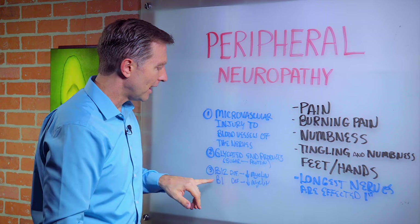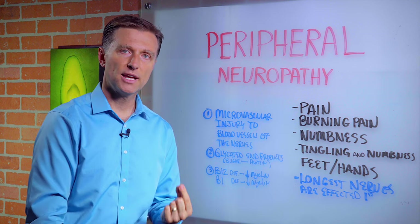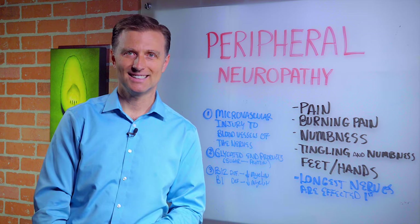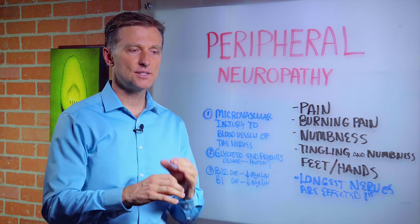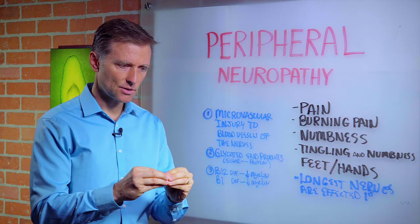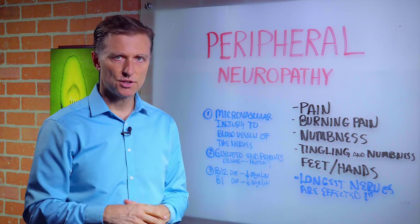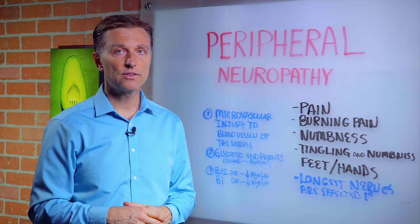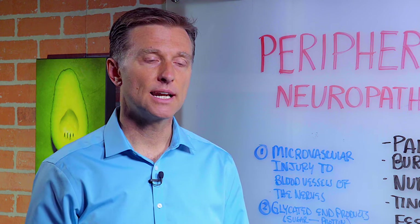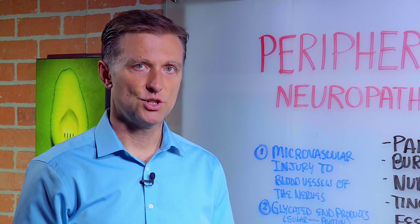Number three: vitamin B12 deficiency or vitamin B1 deficiency. Both of those vitamins control the synthesis of myelin around the nerve. Myelin is the fat insulator of the nerve — just like the plastic or rubber insulation on a wire. If you don't have B12 or B1, you won't make that insulation, and you'll start short-circuiting the electrical flow, causing all sorts of nerve issues.